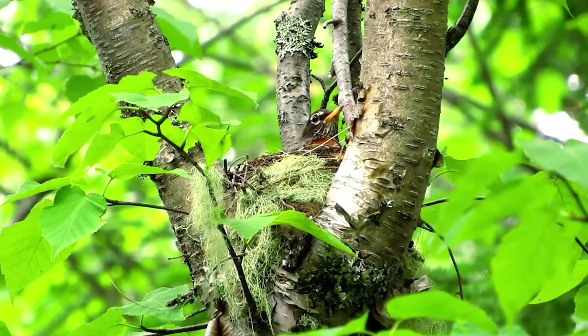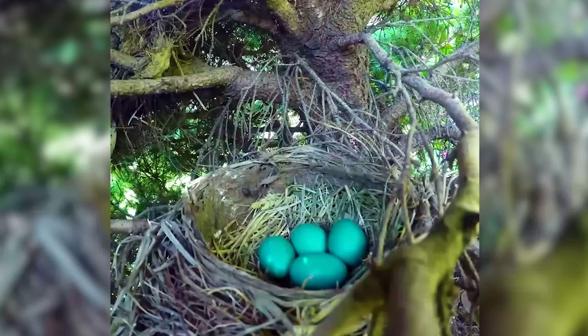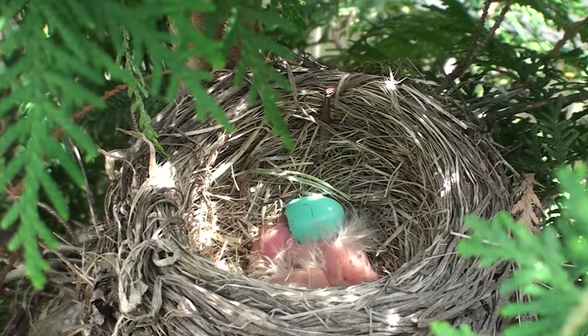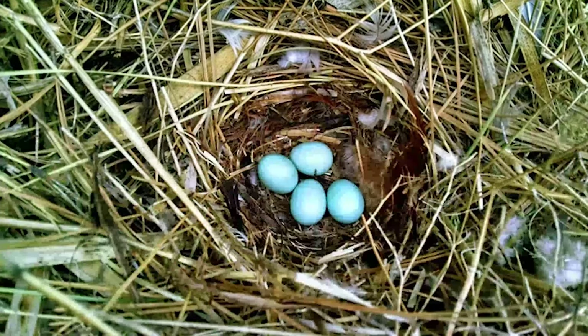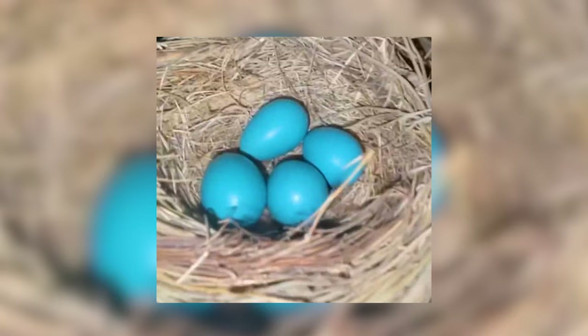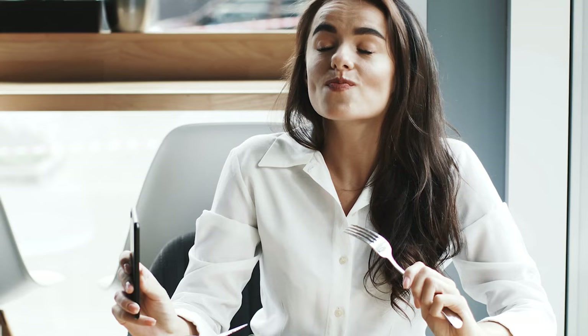Number 13: American Robin Eggs. American robins lay eggs in three to five clutches. Their eggs are sky blue or sky green in color, and their length varies between 1 and 1.3 inches. The incubation period is 12 to 14 days. These eggs are stored in thick branches or vegetation to protect them. The blue or green color gets camouflaged in the vegetation, protecting them from predators, and the blue color also indicates healthy babies inside the egg as well as providing protection from UV rays. It is safe for humans to eat these eggs, and people claim they are great in taste.